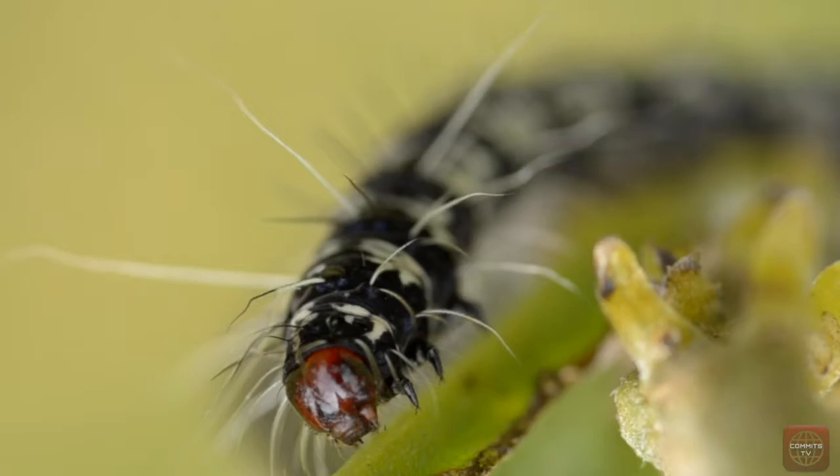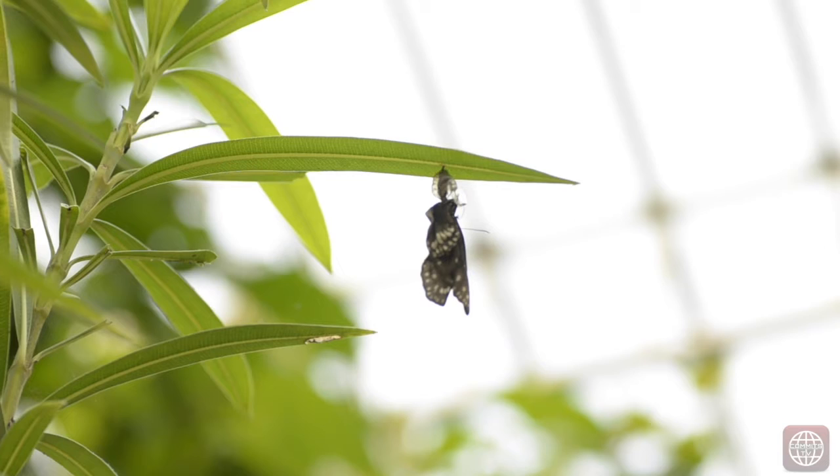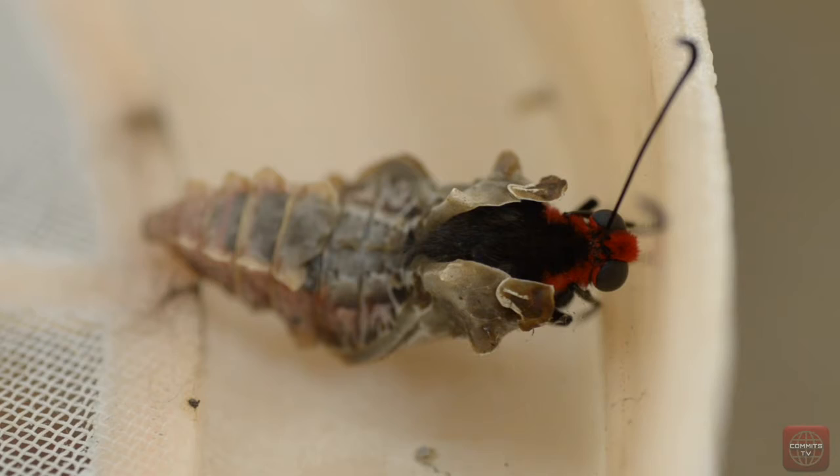When the caterpillar reaches its full size, it attaches itself to a stem from which it hangs upside down. It then sheds its skin one last time, and the old skin hardens almost immediately and becomes a tough shell called a chrysalis. This is called the pupa, and it neither moves nor feeds.